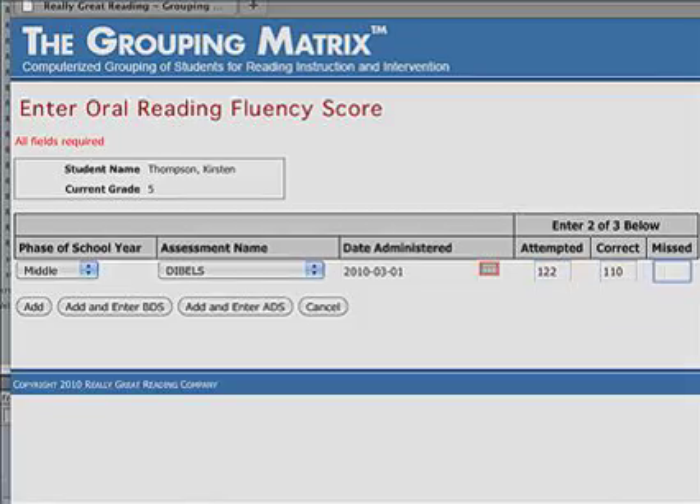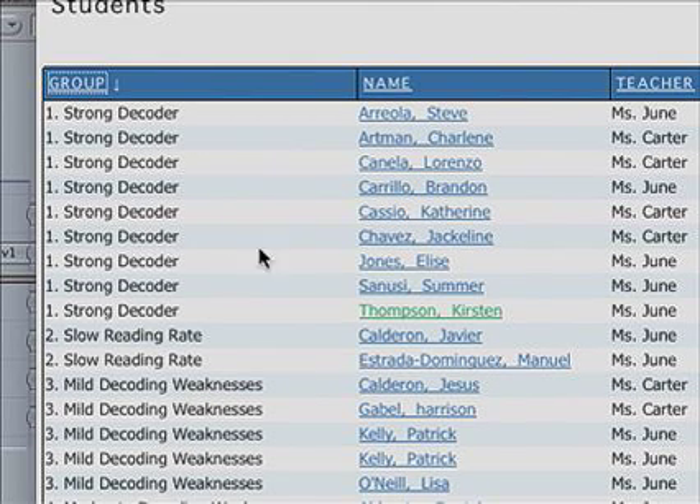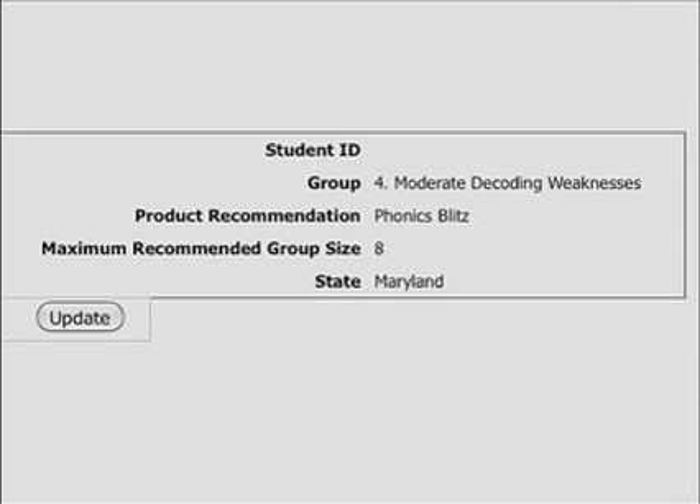Student scores from the diagnostic decoding survey can be entered into the free online grouping matrix. The matrix groups students according to the type and depth of decoding weaknesses and offers instructional recommendations. I was glad I found it because it's a lot easier to group the kids and to know what they need. I got online and did it myself and it was very user-friendly.